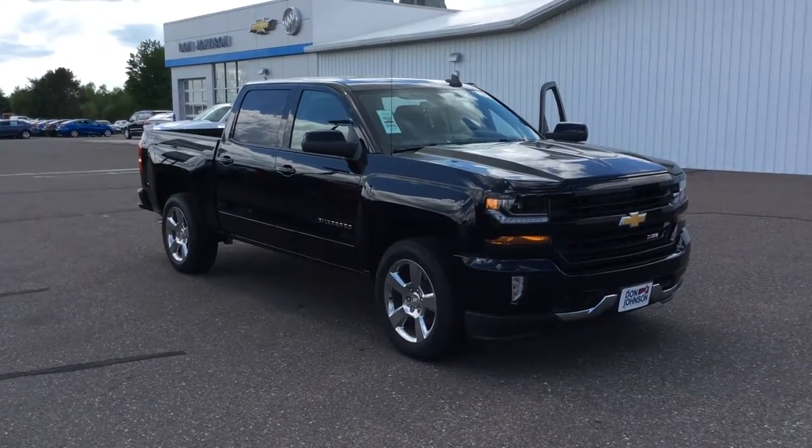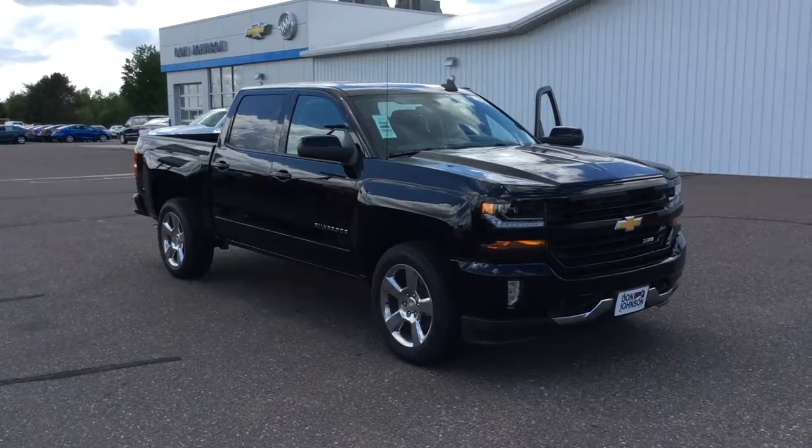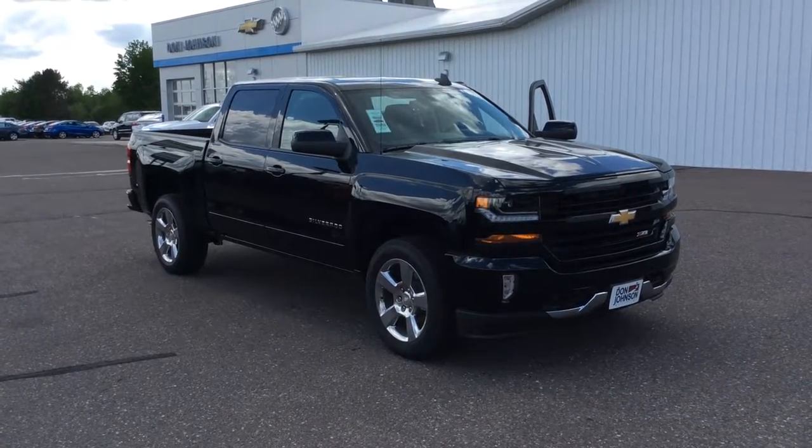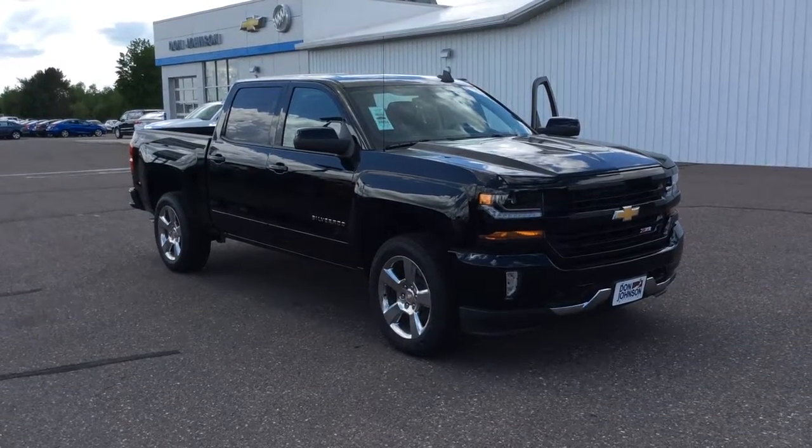Hello everyone, and thank you for tuning in. My name is Todd Anderson. I'm here at Don Johnson Hayward Motors in Hayward, Wisconsin. In front of you you see a 2016 Chevy Silverado Z71, black in color.